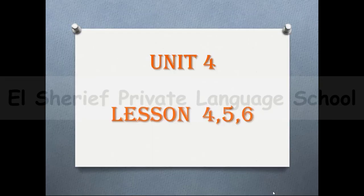Hello everyone in primary 4. I hope you are fine. Today's lesson is unit 4, lessons 4, 5, and 6.